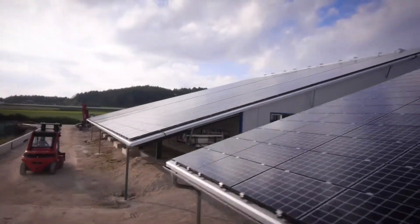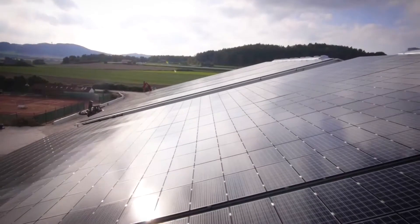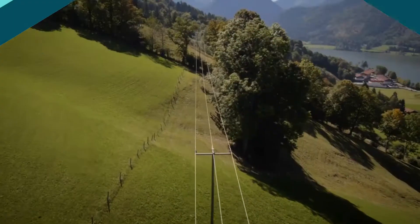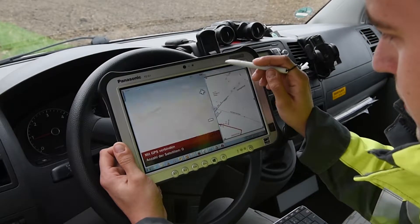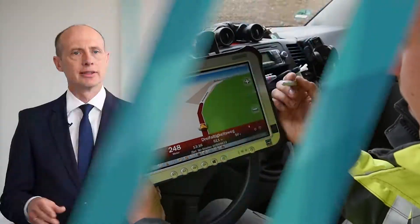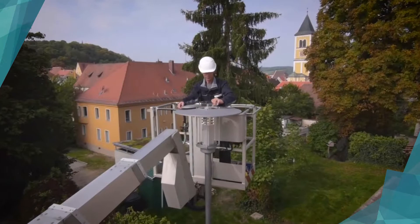Hexagon solutions also help Bayernwerk manage the transition to renewable energy, with 265,000 renewable energy systems that feed into the grid, and that data feeds into the GIS. Districts that have previously only consumed are now essentially generators when the sun is shining. We have to tailor the network planning and network operation to this, and this is based on the geographic information data system.